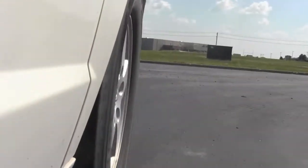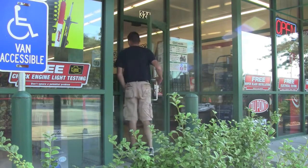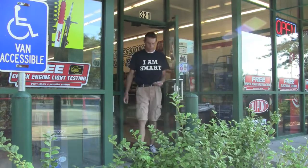Our turn signal burned out. So off to the store we went. When I arrived at the store, I was greeted with a surprise — everywhere I looked, the bulbs only came in packs of two. Well, I only needed one. So you can imagine the frustration I had as I was leaving the store.